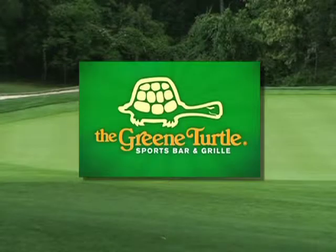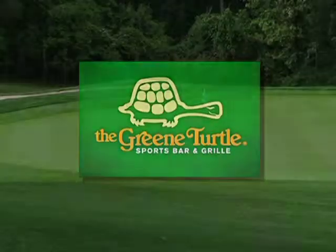This video brought to you by the Green Turtle Sports Bar & Grill with over 25 locations. Meet you at the Turtle.